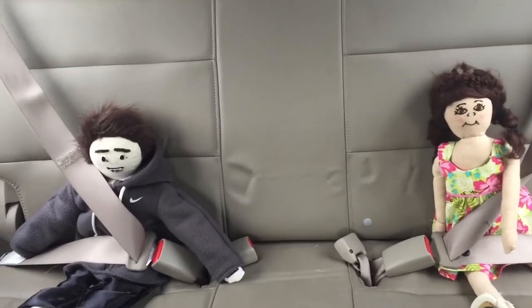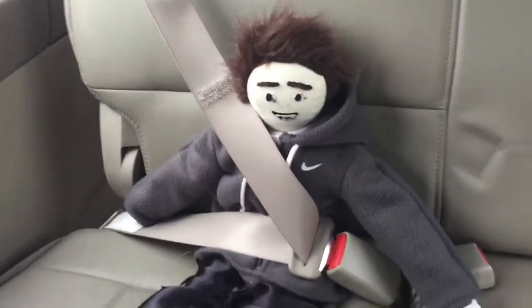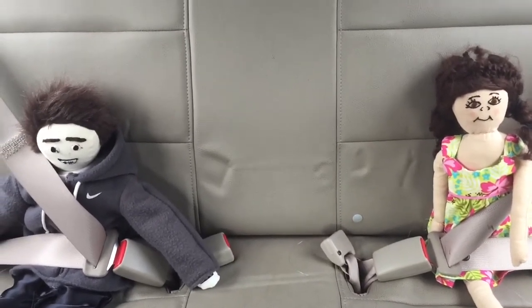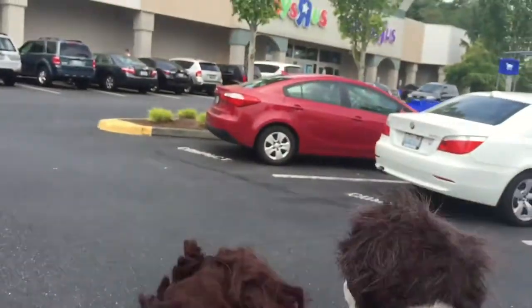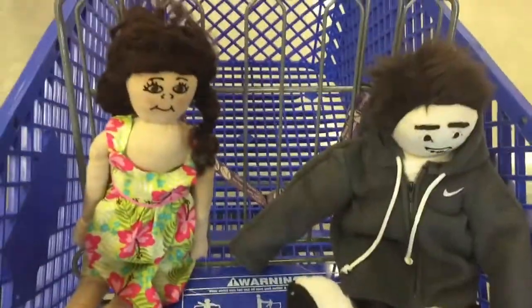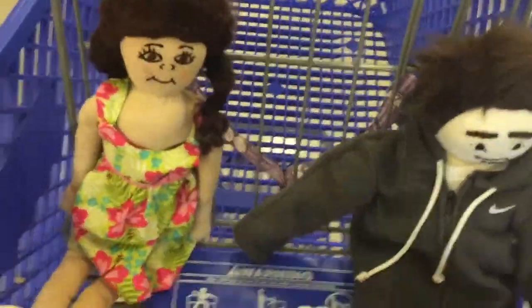Hi guys! Guess where we're at — we're at Toys R Us, our favorite store ever! Come watch us shop for new toys. Hey guys, look, we're at Toys R Us. I'm so excited!